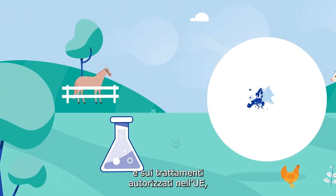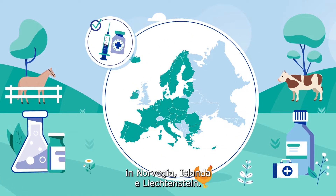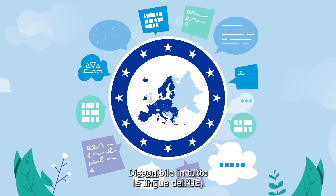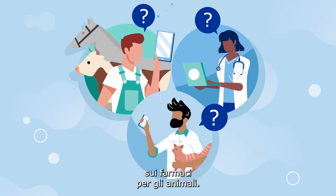Covering treatments authorised in the EU, Norway, Iceland and Liechtenstein. Available in all EU languages, the website provides broad information on medicines for animals.